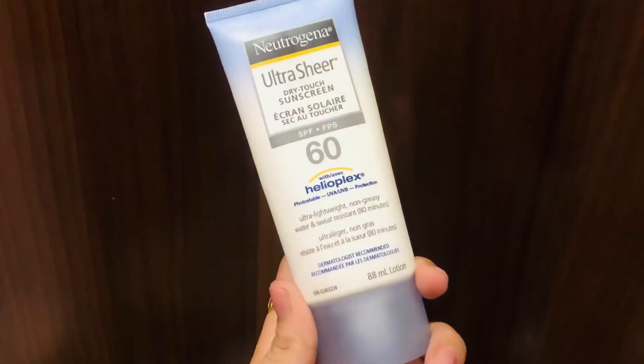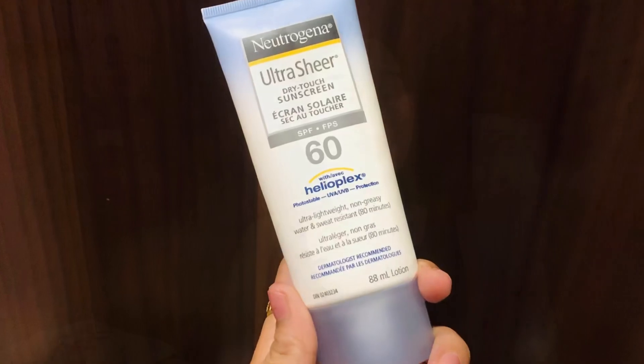In my previous videos I have mentioned that there are two types of sun rays that damage our skin. The first is UVA rays, which cause premature aging, so we need to apply sunscreen on a daily basis. The second is UVB rays, which affect our outer layer and cause sun burning and sun damage. This sunscreen provides protection from both rays, which is the reason I opted for this particular sunscreen from Neutrogena.